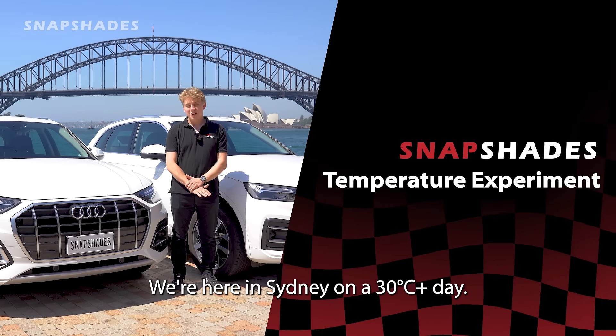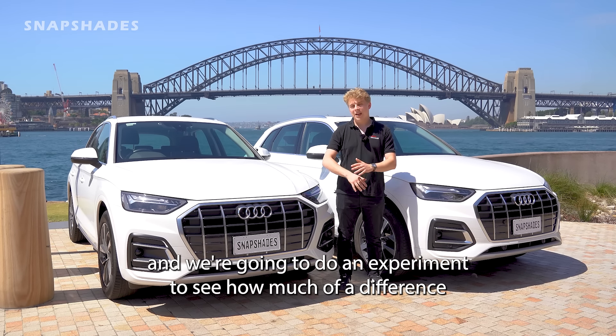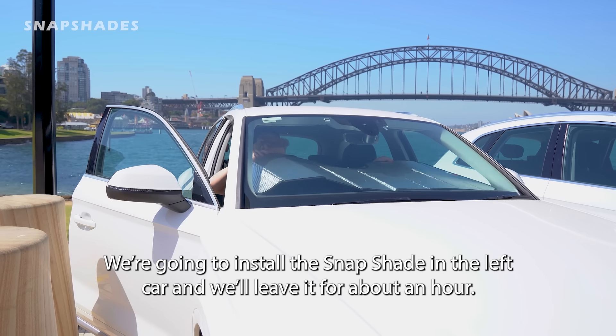Hey everyone, it's Ben from Snap Shades. We're here in Sydney on a 30-plus degree day. I've got two identical Audi Q5s behind me and we're going to do an experiment to see how much of a difference a windscreen snap shade makes to the temperature of your car. We're going to install the snap shade in the left car and we'll leave it for about an hour.